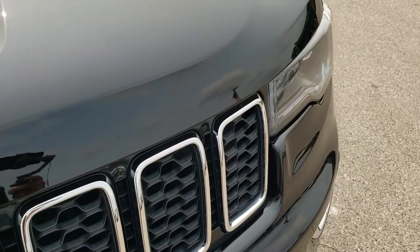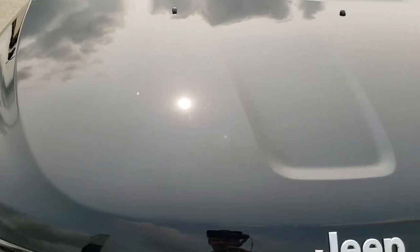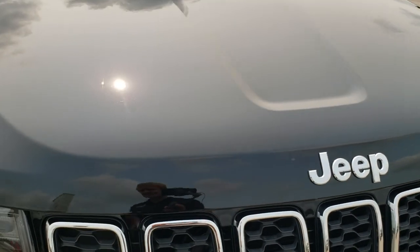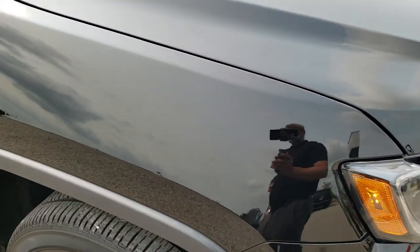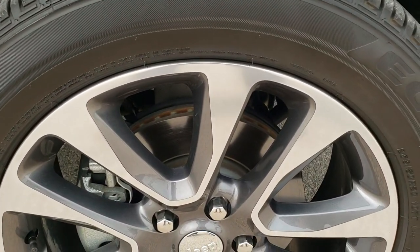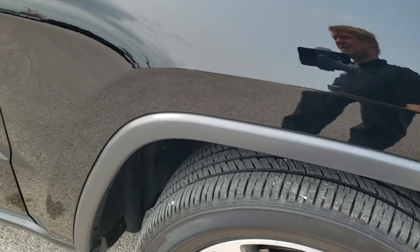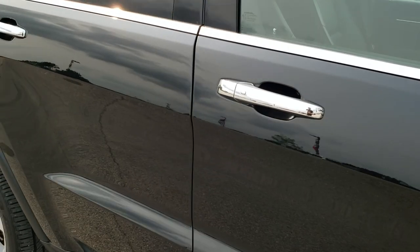You get the chrome-trimmed grille and the chrome Jeep logo. The hood is in excellent condition — no dents or dings. Headlight lenses are nice and clear. Passenger side front fender has no dents or dings, and the passenger side rim is absolutely perfect. As you go down this side of the Jeep, take note of how clean the body is, how reflective and mirror-like that paint is.